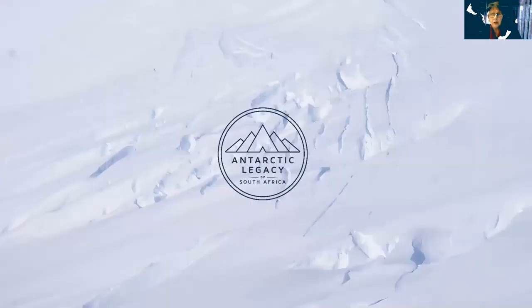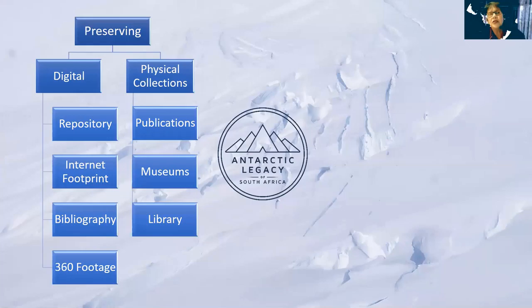Looking quickly at the two aims of the Antarctic Legacy — it's important to know why we got involved in the SANAP website and why we got involved in the social media you currently see happening. The first aim is preserving: it all started with preserving all the information we could get hold of, either digital or physical collections. The digital collections are in the repository, so that's the main thing Antarctic Legacy is based on, covering the internet footprint we're creating.